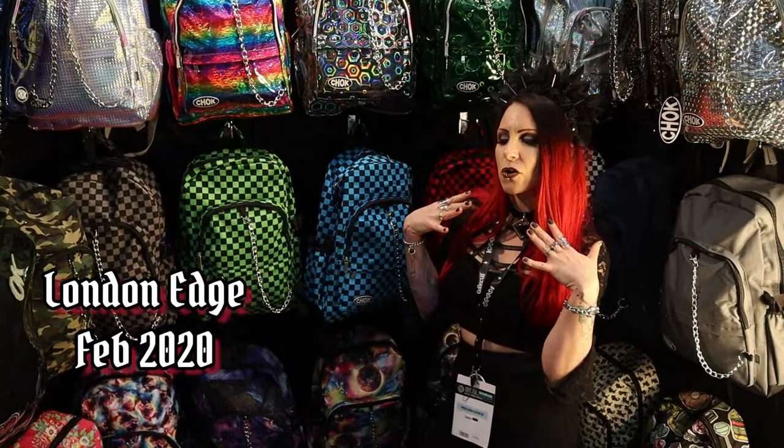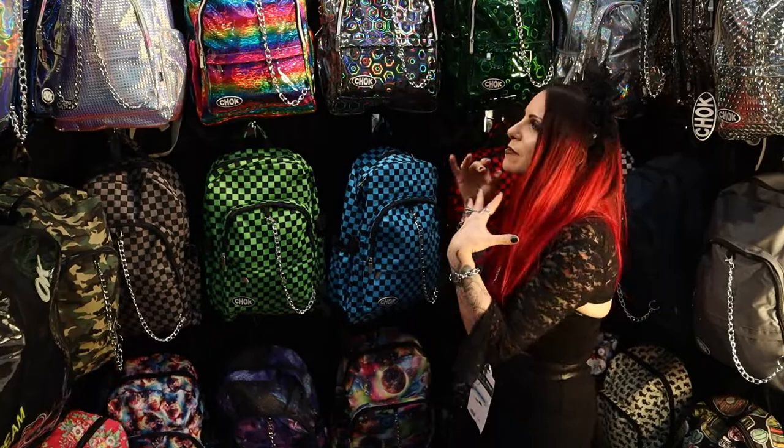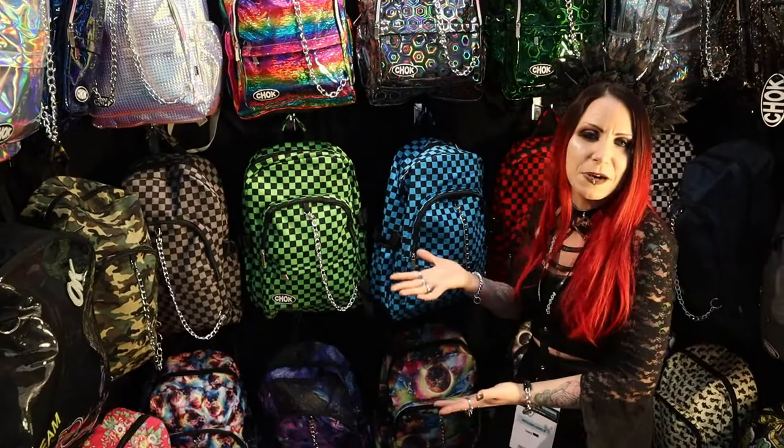So I am here at the Chalk booth, and I'm going to be showing you lots of different bags. We are in the more alternative side of things. So here we have lots of different backpacks. If you're in the market for a backpack, these are really, really cool.